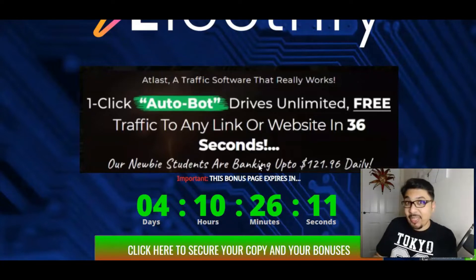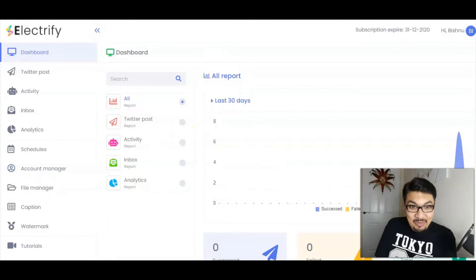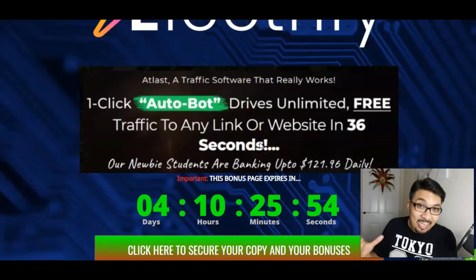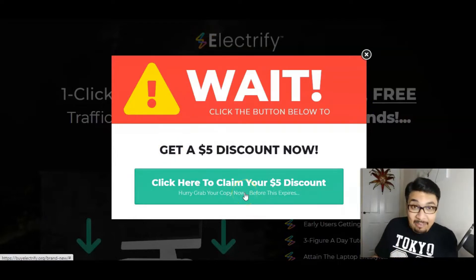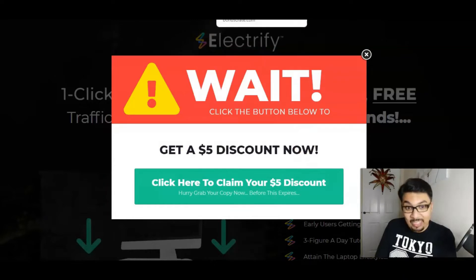I will be showing you the entire demo video on Electrify and obviously we'll give you a quick tour of the members area, and we'll also see my amazing bonuses that I have to offer absolutely for free along with the front end of Electrify. And I have got this amazing massive $5 discount on the front end of $17 of Electrify.